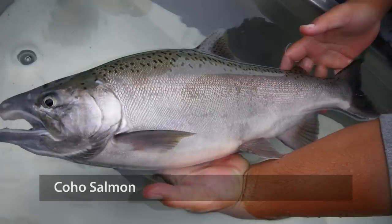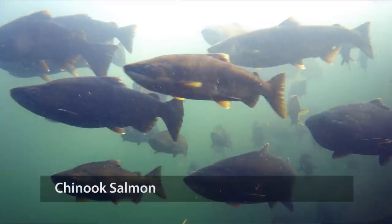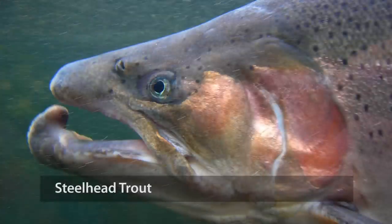The Russian River and Dry Creek are both home to several endangered and threatened species of fish: coho salmon, chinook salmon, and steelhead trout.